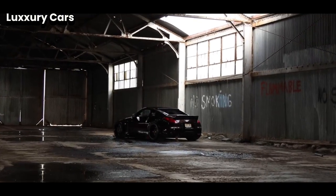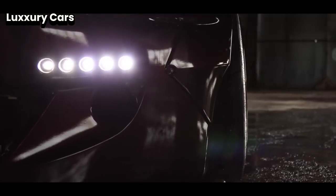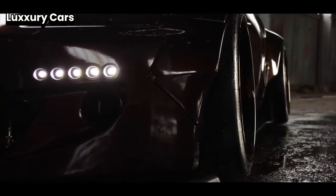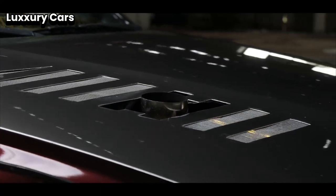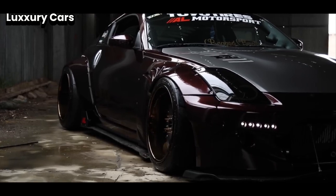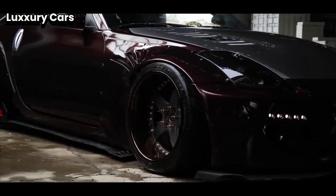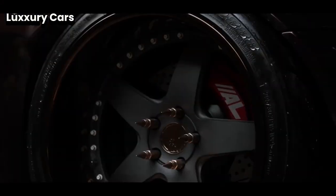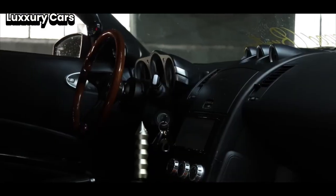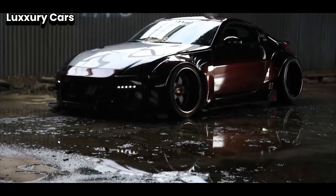Number five: Mercedes-Maybach S-Class. For those who demand the highest level of luxury, the Mercedes-Maybach S-Class is the ultimate choice. It combines superior comfort, refined design, and advanced technology in a single elegant package. Inside the S-Class, luxury is at its finest. The seats are upholstered in top-quality leather offering exceptional comfort, and each seat is carefully crafted with attention to detail, providing a first-class experience. The cabin features beautiful wood trim and soft carpets.